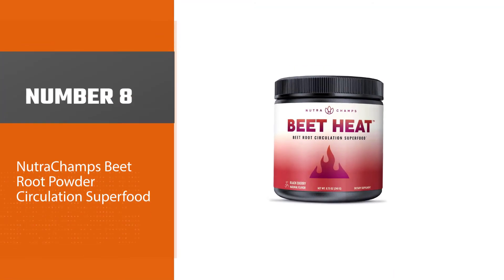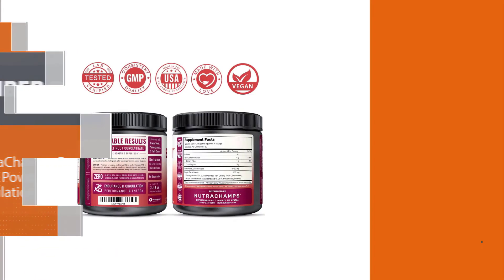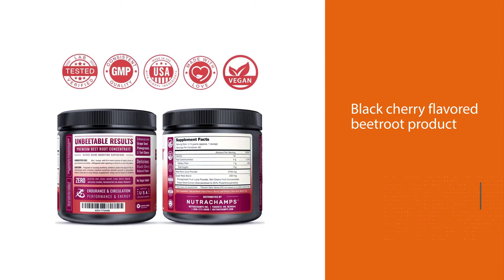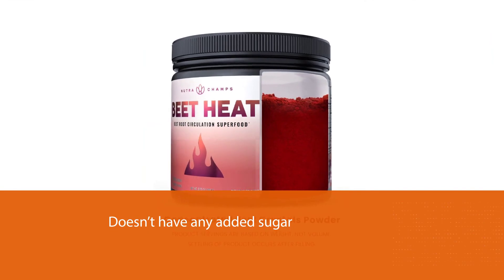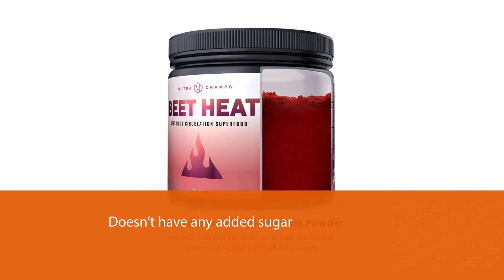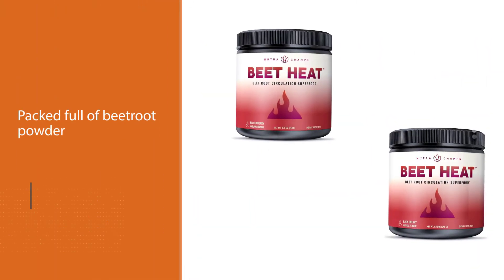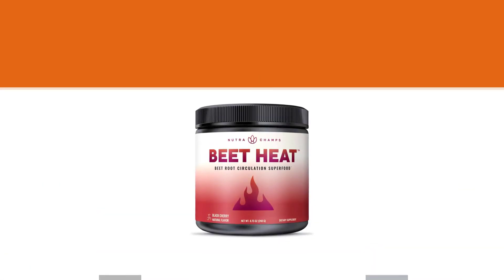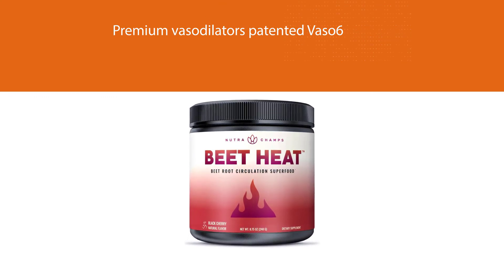Number eight: NutriChamps Beetroot Powder Circulation Superfood. The NutriChamps Beet Heat is a black cherry flavored beetroot product with no added sugar, so you can have the benefits of beets without the earthy flavor. It is packed full of beetroot powder along with premium vasodilators, patented Vaso-6, and grape seed extract. This product is known for enhanced performance, endurance, energy, and stamina. The beet powder is vegan and non-GMO, and made in the USA.